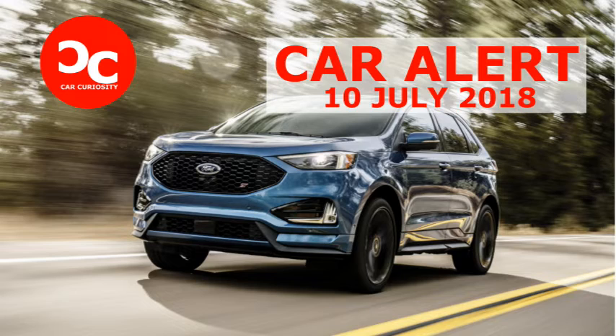The package gets you some nice features like heated and cooled front seats, a panoramic sunroof, navigation, Co-Pilot 360 Assist Plus safety tech, enhanced park assist, and Ford's trick hands-free power liftgate.